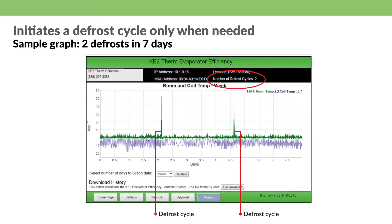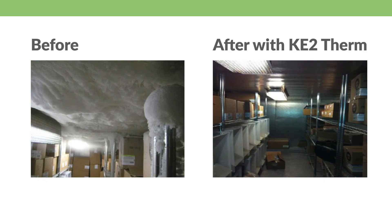Because the controllers are smart, they adapt your refrigeration system to defrost only when necessary, generally down to once or twice a day. And when we do defrost, we get out quickly without putting extra heat back into the room. It not only saves energy, but helps preserve the quality and shelf life of your food. And we eliminate that pesky frost on walk-in surfaces.